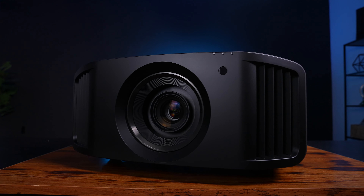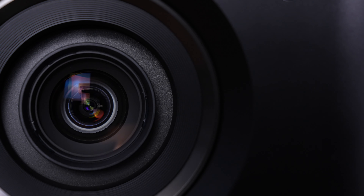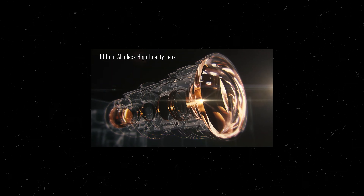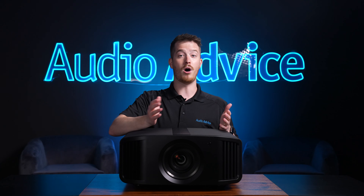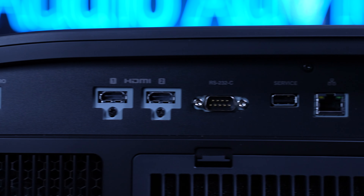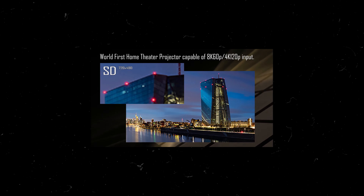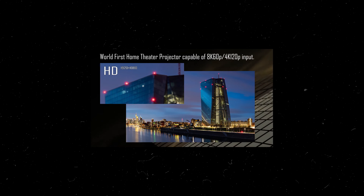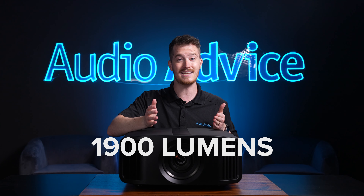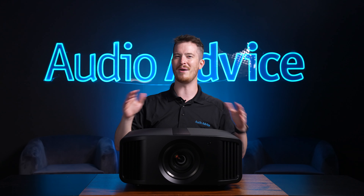One reason that the NP5 weighs in at a whopping 43 pounds is its all-glass 65mm lens. If you're into photography, you know how important the lens is, and it's great to see JVC using this type of lens. You will also not have to worry about HDMI changes with the NP5 — it supports the latest HDMI spec expected to be used for all future types of content. These two inputs also support 4K 120p for video gaming. For lumens, the NP5 gives you 1900 lumens compared to the 1800 lumens on the NX5, which will let you stretch that screen size even larger.